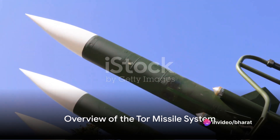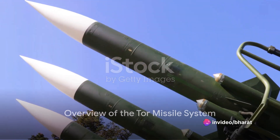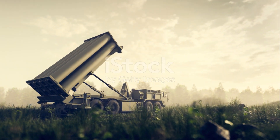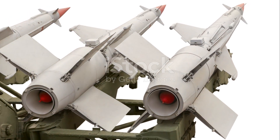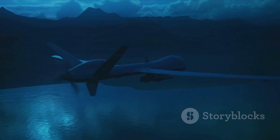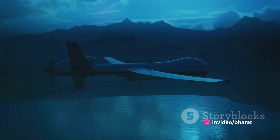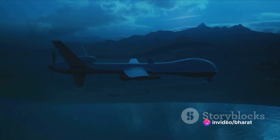The TOR missile system, also known as the TOR-M1, is a sophisticated short-range all-weather surface-to-air system developed by Russia. This system was designed with a specific purpose in mind: to intercept and destroy a variety of airborne targets ranging from aircraft, helicopters, and drones to precision-guided munitions like cruise missiles.